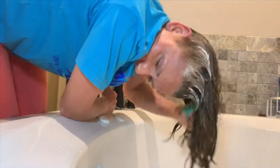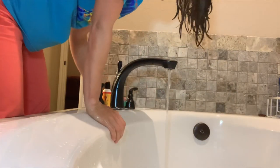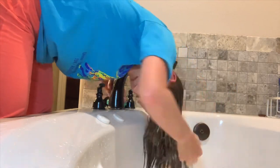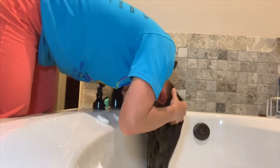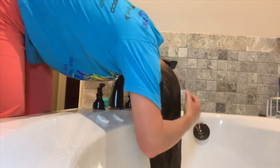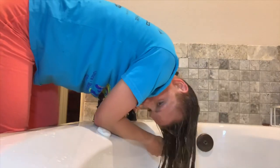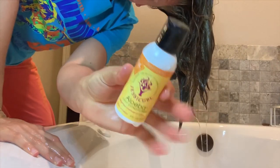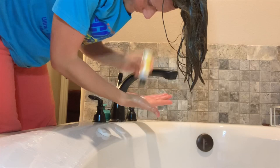I'm also grabbing my scalp brush — oh, that thing feels so good! After a really good scrub, I'm just going to rinse all the shampoo out and take my time to really rub my scalp and rinse, rinse, rinse. That is very important.